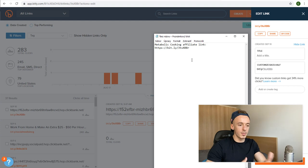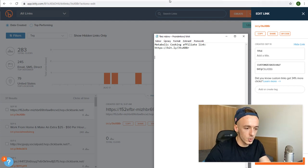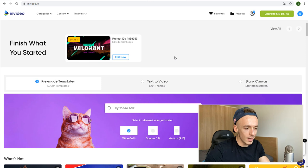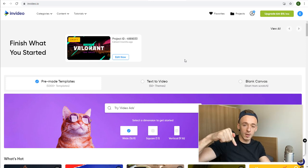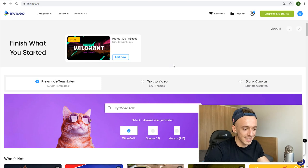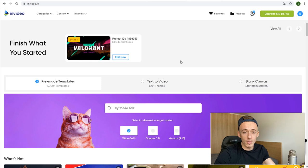You don't really need to customize the shortened link. Just copy it and put it into your notepad — save it as 'Metabolic Cooking affiliate link.' That's step number one. Now for step number two, you want to head over to InVideo. The link is in the video description. We are going to use it to create our YouTube Short and implement our hack to get the most traffic to our affiliate links.